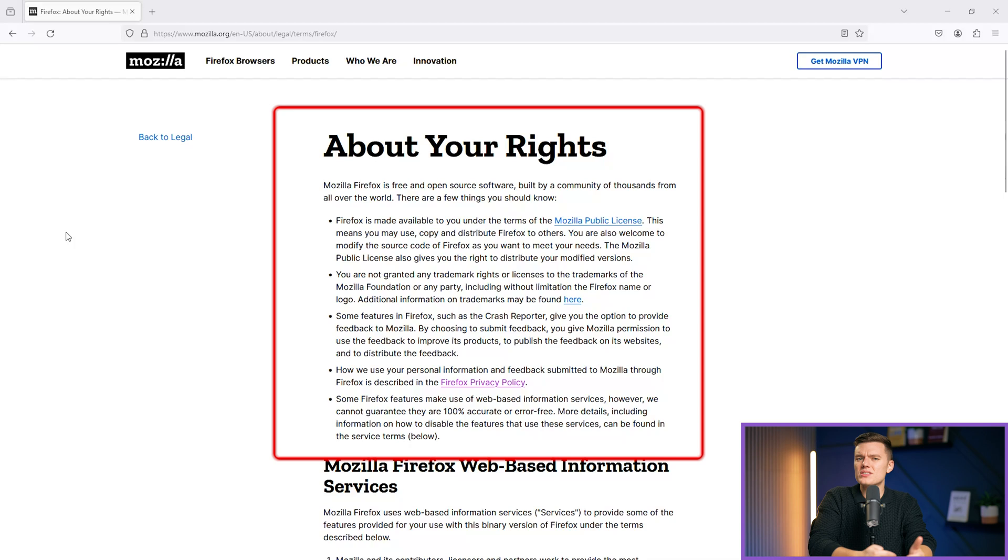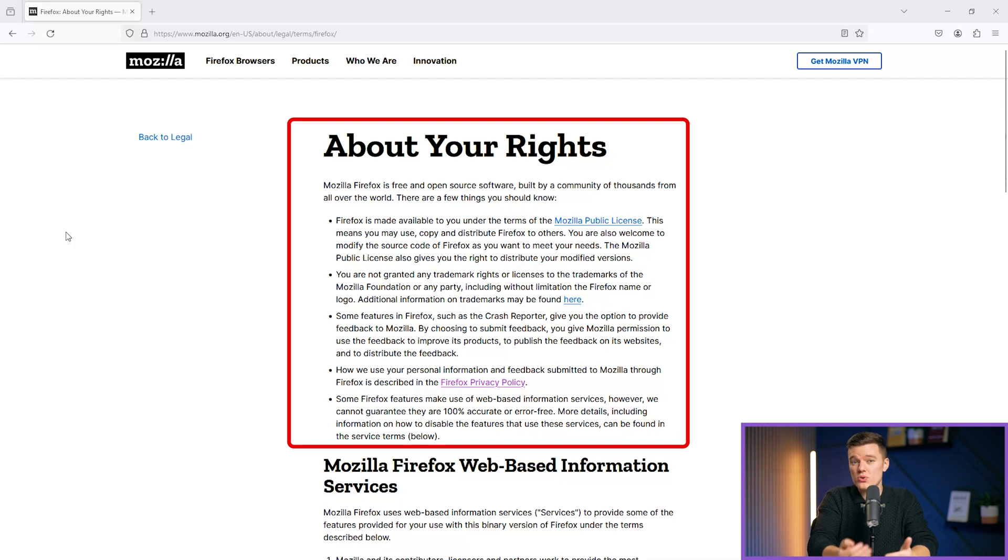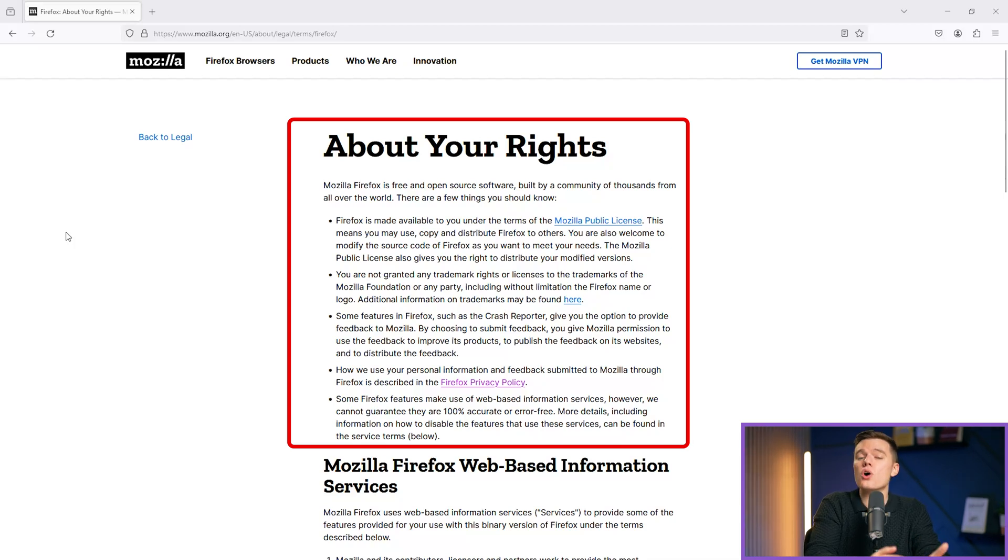Moreover, Firefox's open-source nature invites scrutiny and contributions from a global community of developers, ensuring transparency and continual improvements in its own quest to safeguard users' privacy.